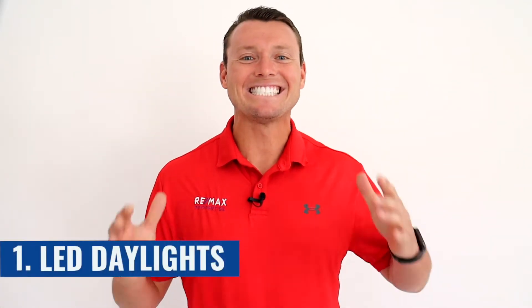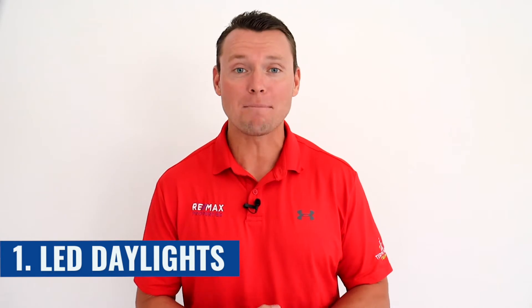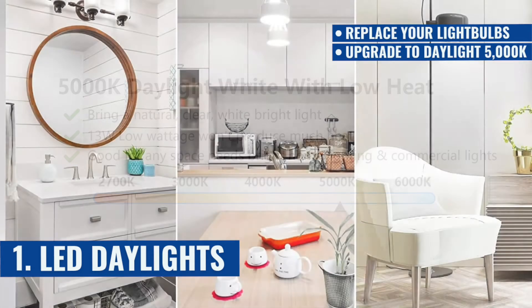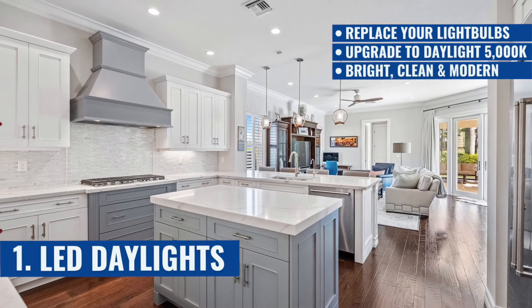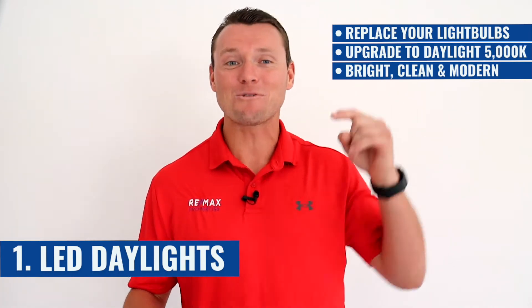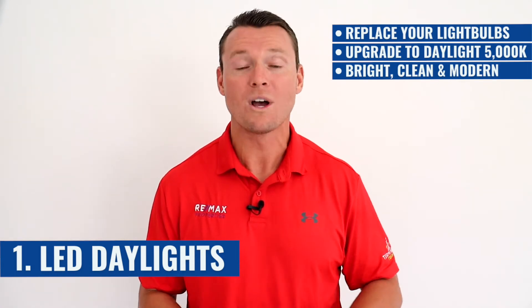Number one — and my signature trick of the trade — LED daylights. Do you want to spend a couple hundred dollars and instantly make thousands? Count the light bulbs in your home, then make a trip to your local Home Depot and upgrade them all to daylight 5000K LED light bulbs. This will make all the difference and you will be blown away with the different feel this gives you in your own home. It makes the house super bright, cleaner, more modern, and even makes it feel more expensive. What do you think all these flippers do when they're flipping a home? Take this tip to the bank — actually, take it right to Home Depot — and make yourself a happy seller as you will enjoy making more money on the sale of your home with this number one trick.